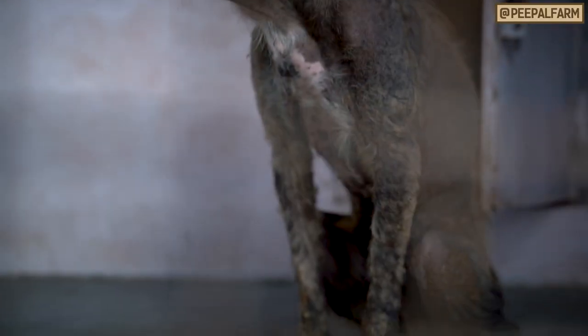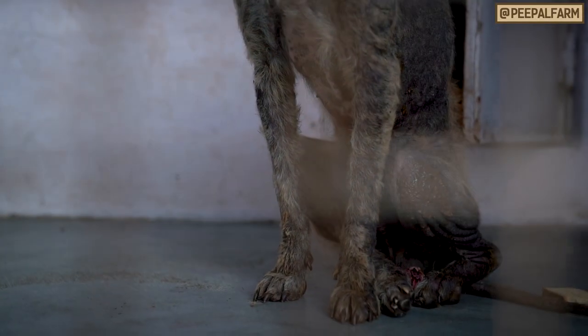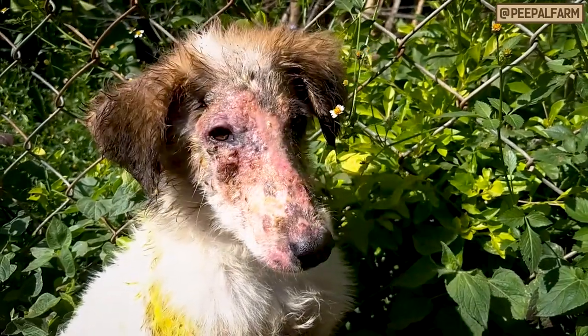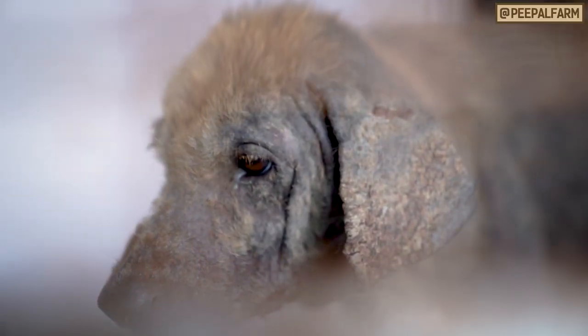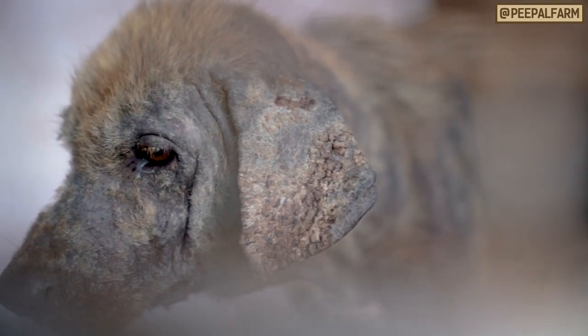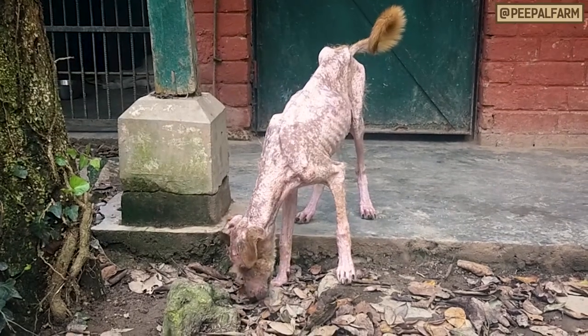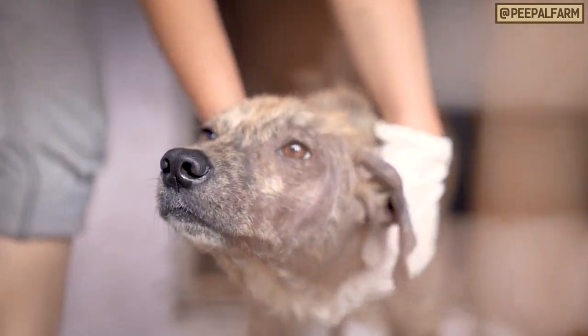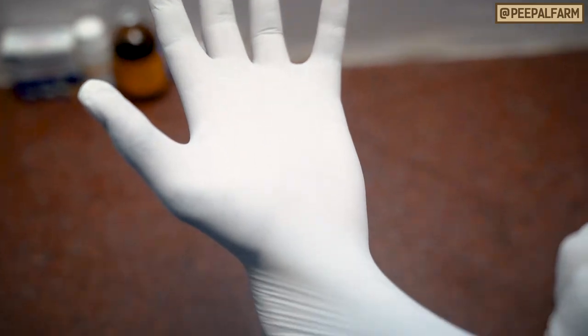Sarcoptic mange spreads all over the body and causes hair loss, extreme itchiness, redness and rash, yellow crust, and in advanced cases can cause thickened skin, lymph node enlargement, and emaciation. Sarcoptic mange is very contagious and can spread to other dogs and humans, so be careful and wear gloves while handling.